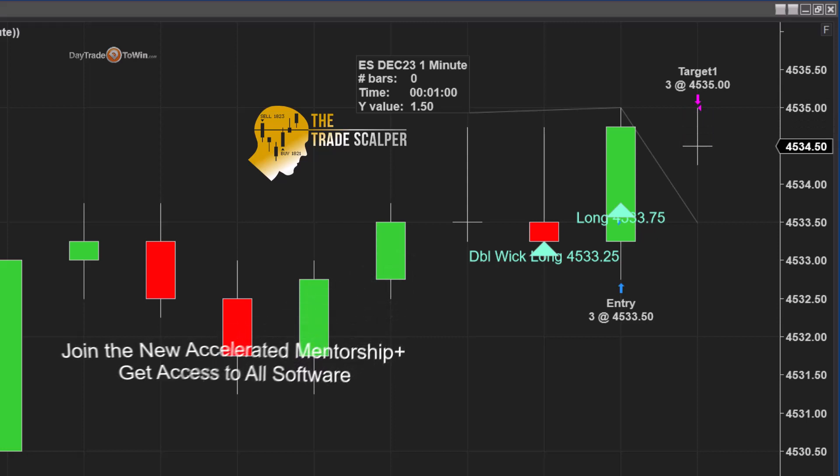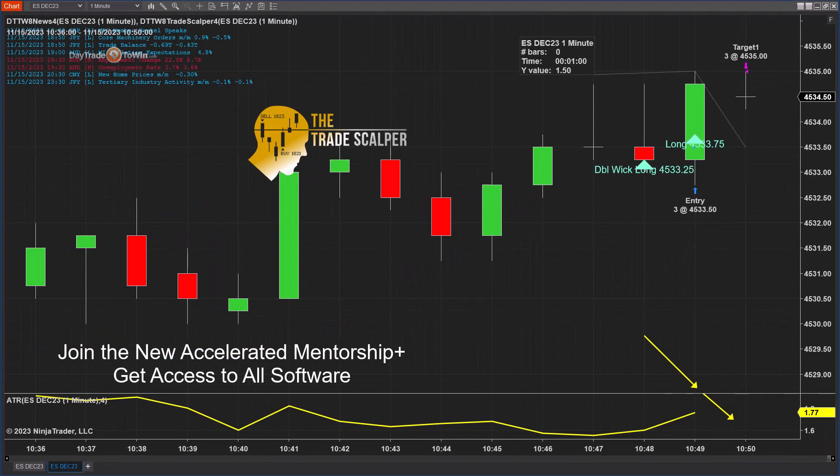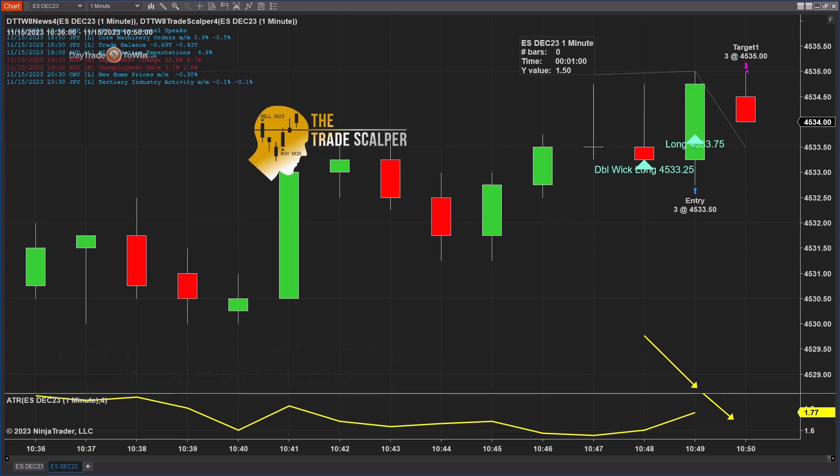There is the target. The entry is based on the Trade Scalper program — the Trade Scalper software and strategy. The target and the stop are based off the current market condition. We're dynamic as traders — we're not using the same stop and the same target for everything we do. So the Trade Scalper has been really good so far today.